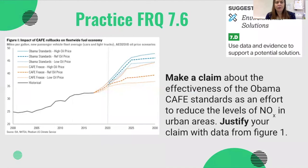Here's your practice FRQ: make a claim about the effectiveness of the CAFE standards passed under the Obama administration as an effort to reduce the levels of nitrogen oxides in urban areas. A figure is provided showing the impact of CAFE rollbacks on fuel economy — use that data to justify your claim. Let me know if you have any questions, and I look forward to seeing you in class.